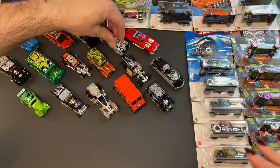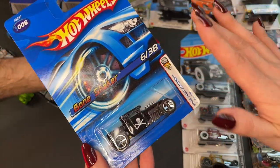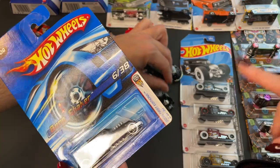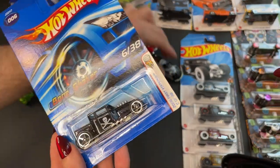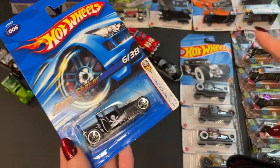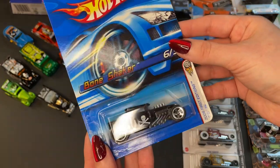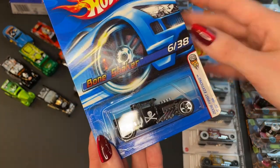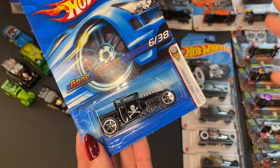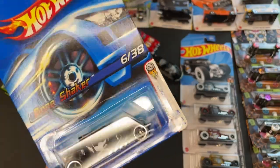Now let's move on to the OG Bone Shaker. This is part of the 2006 First Edition series. So many iconic cars released during that time, including fan favorites like the Nissan Silvia, the 69 Corvette, the Datsun 240Z, and so many more. I love the simplicity of the design — it's very minimal but I really appreciate that. It's very clean, very old school. And the skull and crossbones is just chef's kiss.